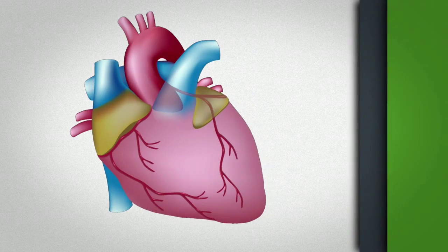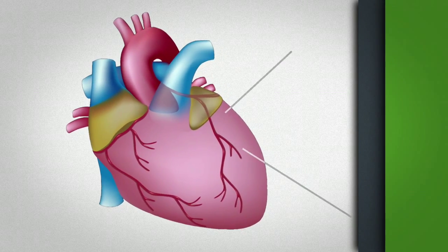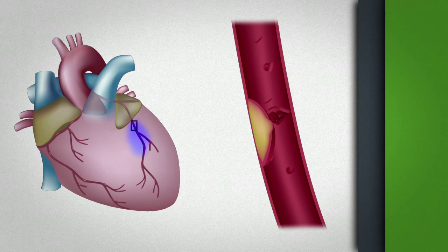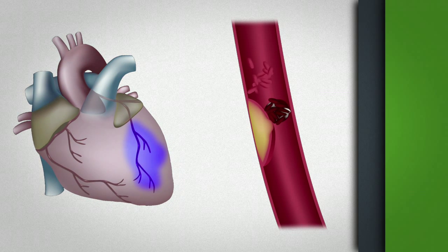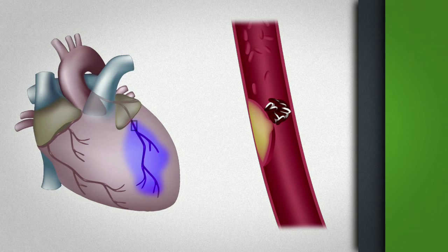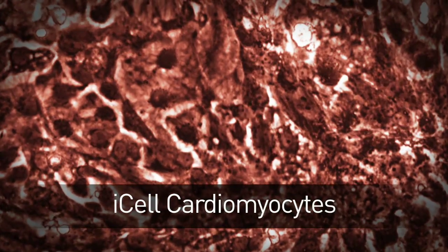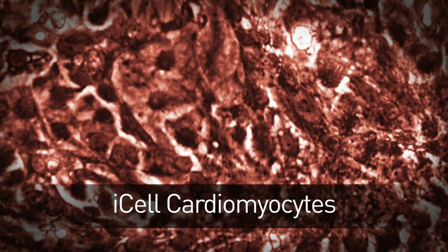The area in which the heart attack occurred becomes thin, scarred — you lose the muscle — and so there's a need to try to replace or restore that muscle that was injured. What we're really trying to do is take those therapeutic cells, put them in an environment in which they're more likely to succeed, such as a cardiac patch.